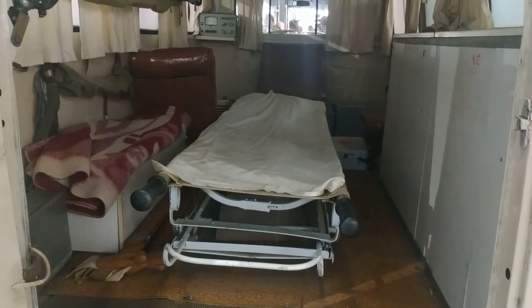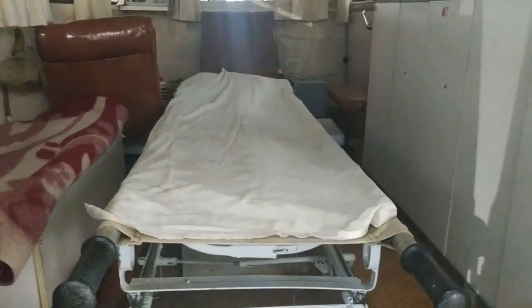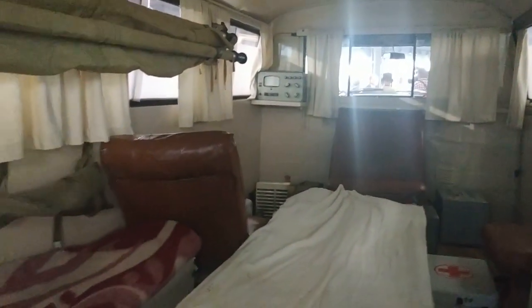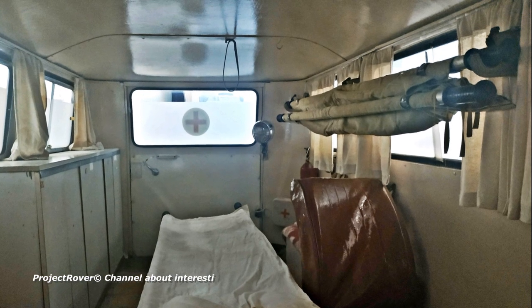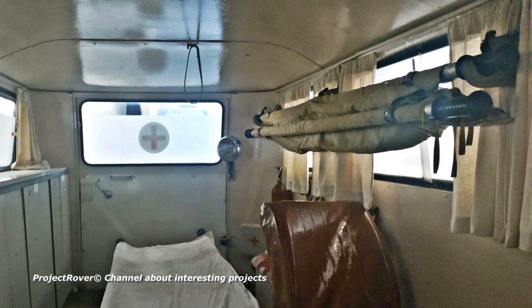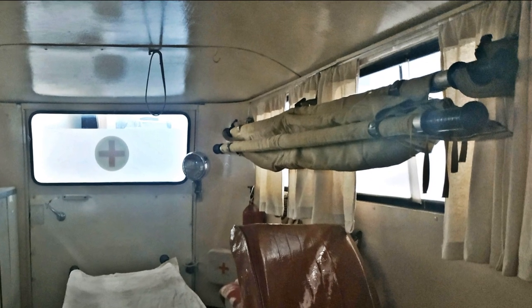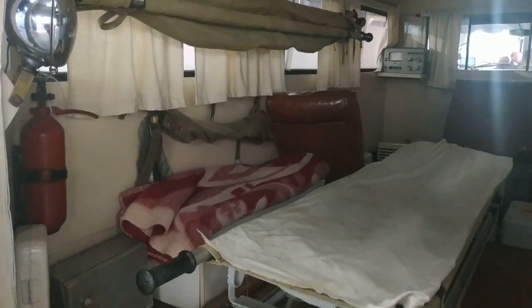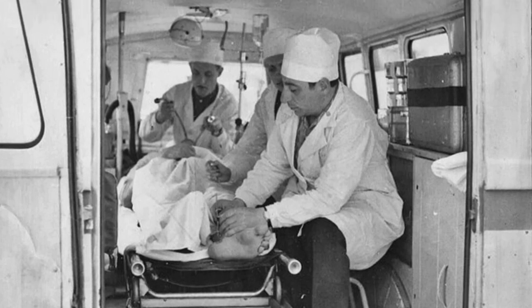From the rear of the cabin it is especially clear that you can approach the stretcher from any direction, and almost without bending down, as the floor height of the RAF 977 is significantly greater than that of any passenger car. The second stretcher is located at the top left. Various descriptions claim it allowed transporting another patient in two tiers, but that is not true — there are no fastenings inside for a second-tier stretcher. The loop on the ceiling is most likely intended for the doctor to hold onto while assisting a patient during travel. The second stretcher was most likely used as a reserve — for example, at the scene of a traffic accident with many victims.